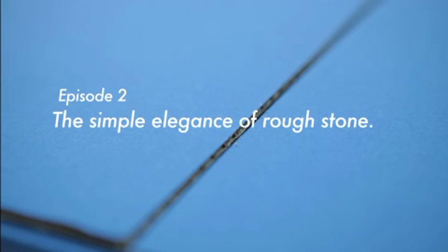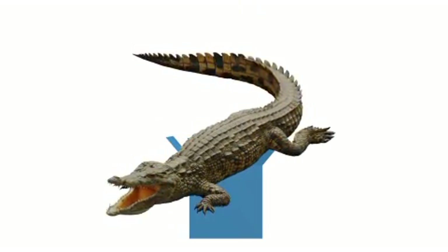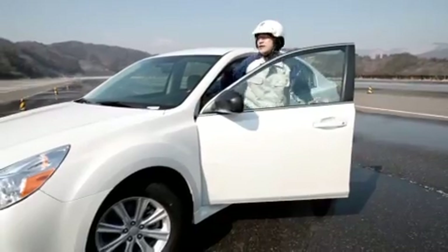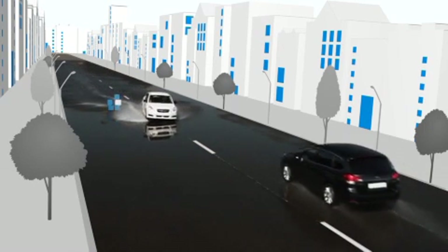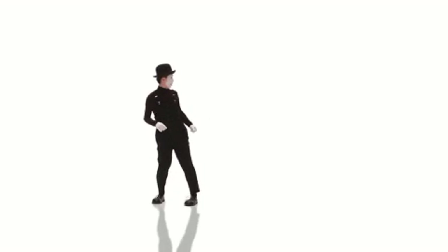Episode 2: The Simple Elegance of Rough Stone — Symmetrical All-Wheel Drive. What's an alligator doing here? Look out! This is the true advantage of Symmetrical AWD.